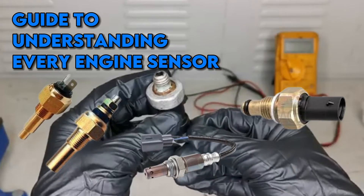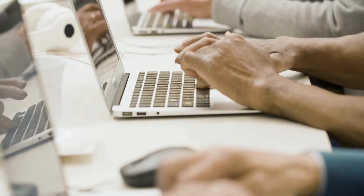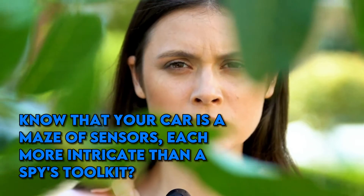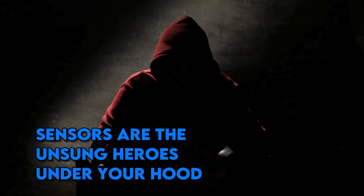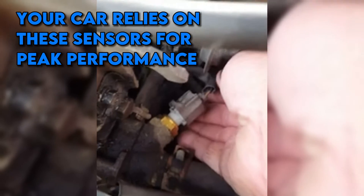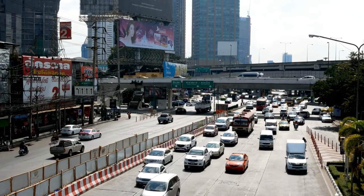A guide to understanding every engine sensor. Think your car's just metal on wheels? Think again — it's more like a high-tech spy loaded with sensors, each with a mission as critical as a heart surgeon in an operating room. Today we're cracking open the hood to reveal the secret agents of your car: the engine sensors. From the mass airflow sensor, the brainy tactician controlling airflow, to the oxygen sensor, the vigilant guardian of fuel economy — these sensors are the unsung heroes under your hood. Just like a spy relies on gadgets, your car relies on these sensors for peak performance, fuel efficiency, and safety.